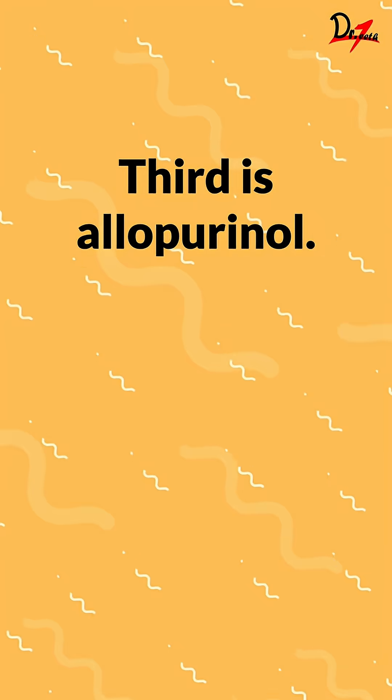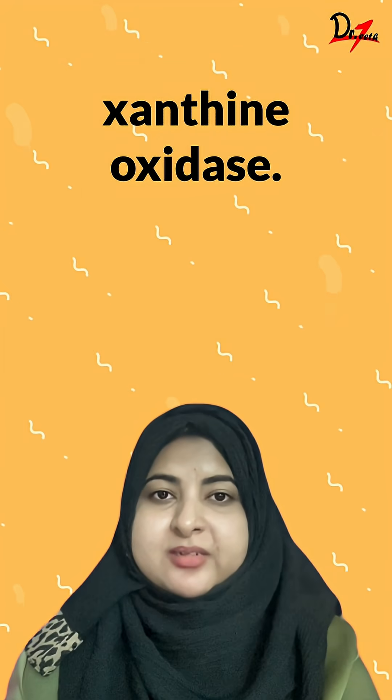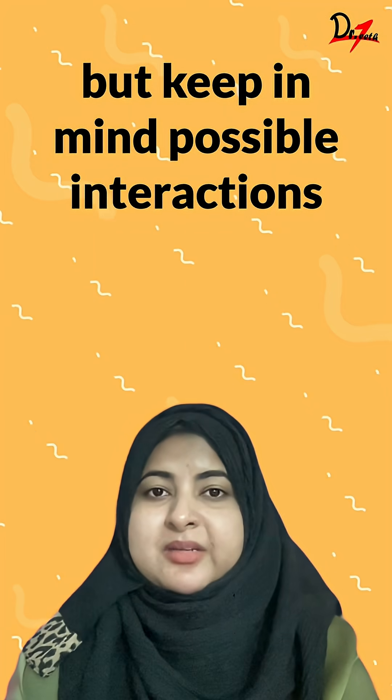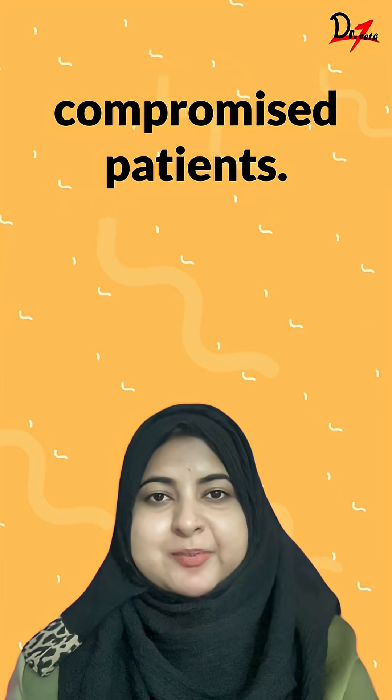Third is allopurinol. It is used in gout prevention by blocking xanthine oxidase. It's generally safe for dentistry, but keep in mind possible interactions with immunosuppressants in medically compromised patients.